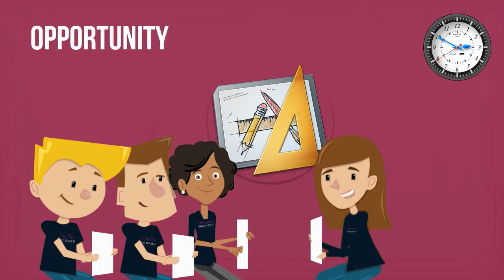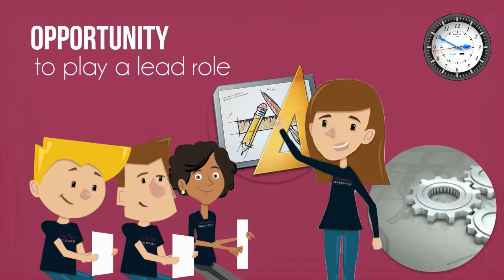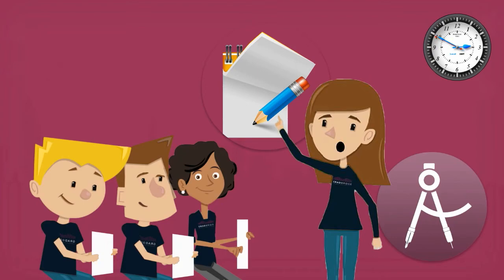It may present an opportunity for a quieter member of the team to play a lead role, due to their engineering background, or because they are more methodical and practical in their approach than other members of the team.